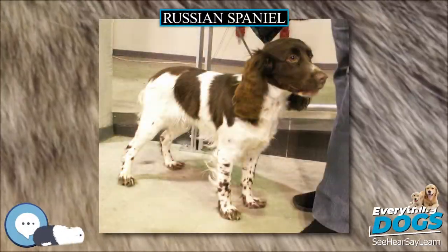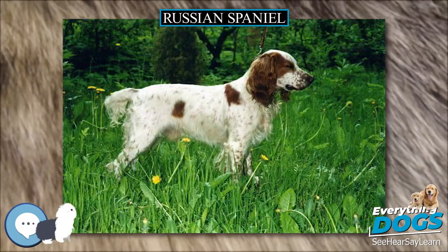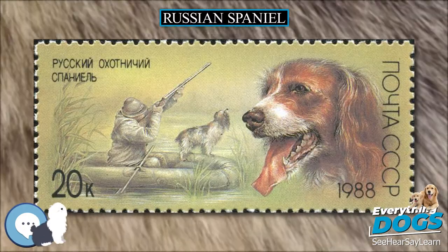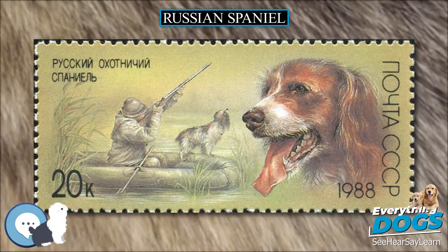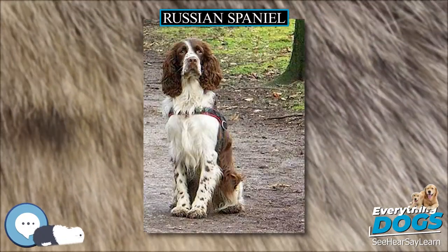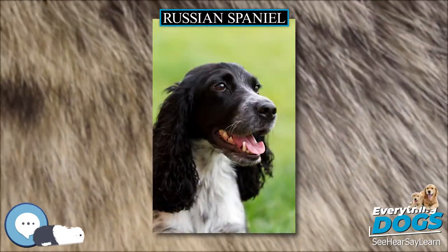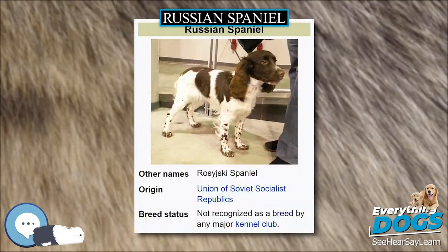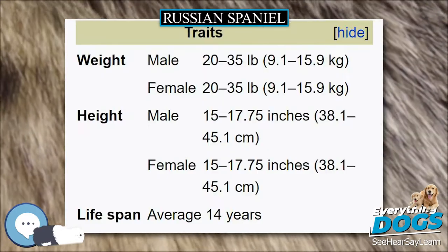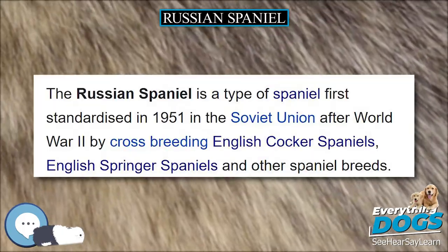The Russian Spaniel is a type of Spaniel first standardized in 1951 in the Soviet Union after World War II, by cross-breeding English Cocker Spaniels, English Springer Spaniels, and other Spaniel breeds. Physically it is similar to a Cocker Spaniel, but has a shorter, tighter coat and a longer body. Developed and used as hunting dogs, this breed does not suffer from any major health complaints other than those normally associated with Spaniels. Popular in its native Russia, the breed was only introduced overseas in the 1990s, and is not yet recognized by any major kennel clubs.